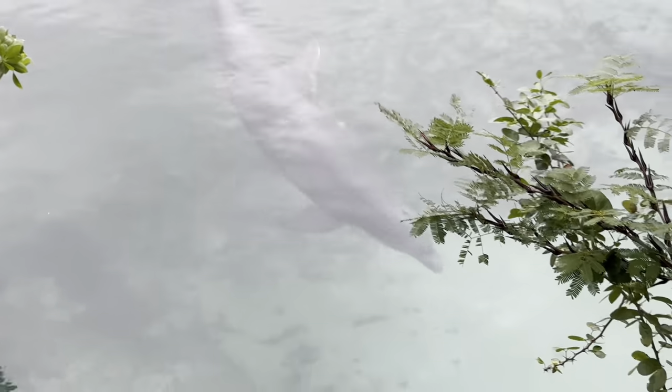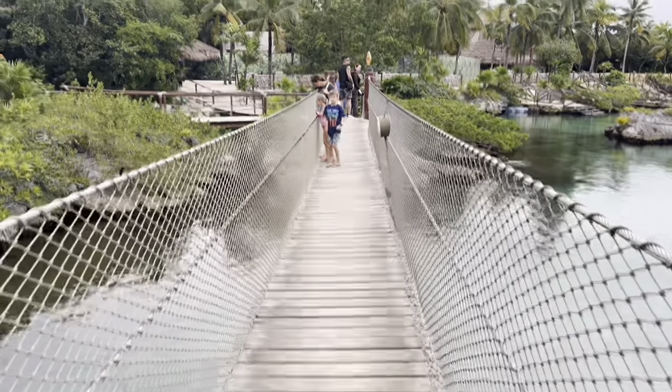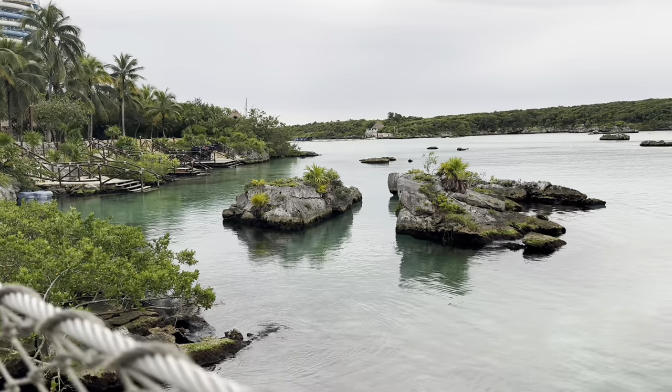Xel-Há is a natural water park. It's an all-inclusive day with food and drinks included. It's a huge site, so there are loads of things to do, and there are also additional activities that you can add on top.